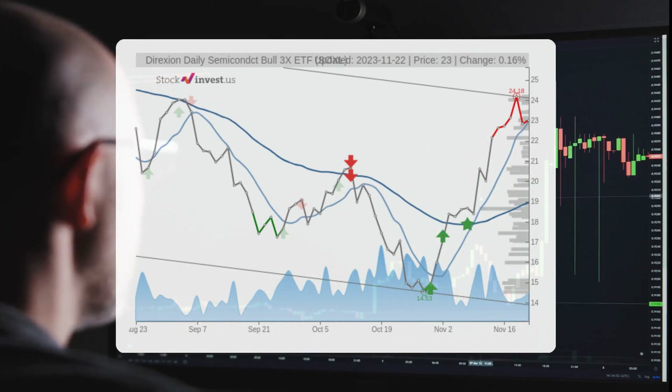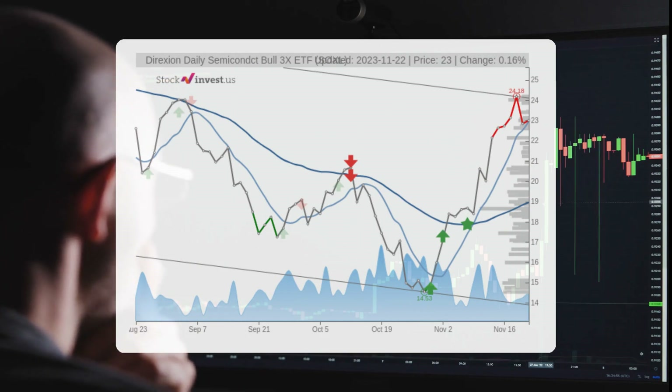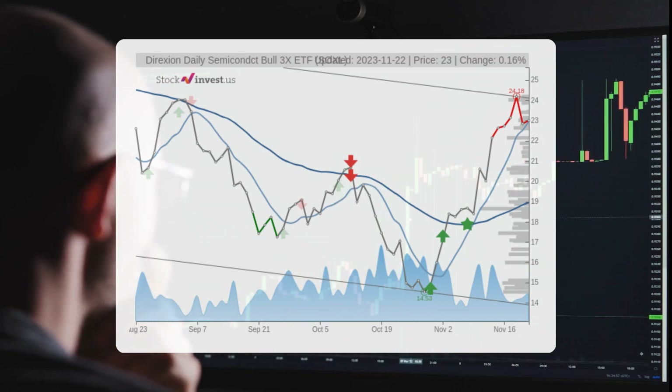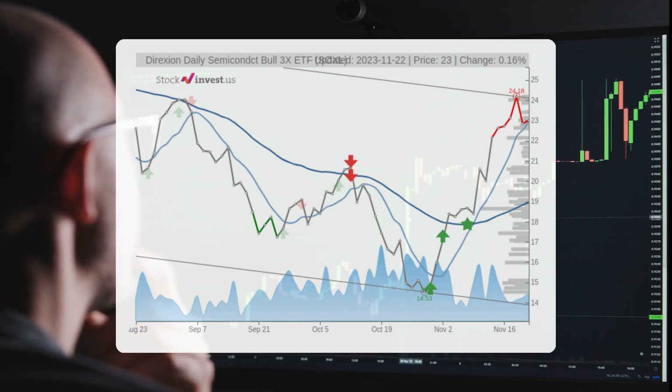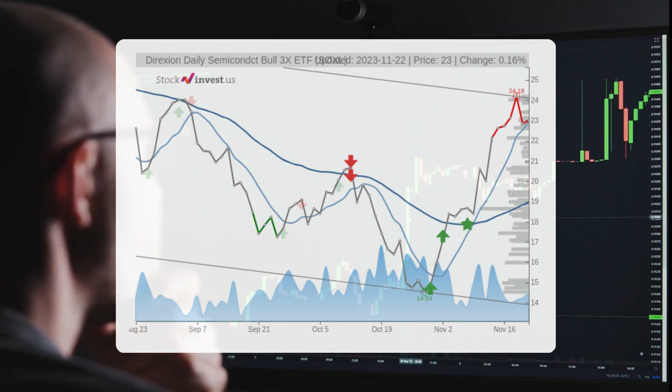The ETF is currently situated in the upper part of a wide and falling trend in the short term, which could present a compelling selling opportunity for short-term traders. It is likely that the price will react and move towards the lower part of the trend. Keep an eye out for a potential breakthrough above the top trend line at 24.10.